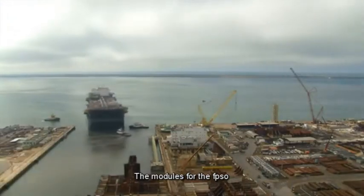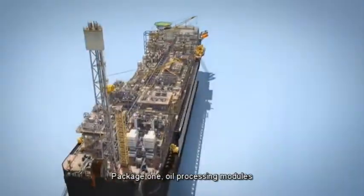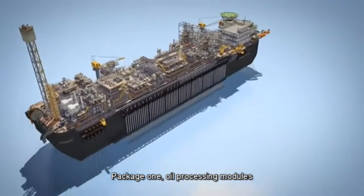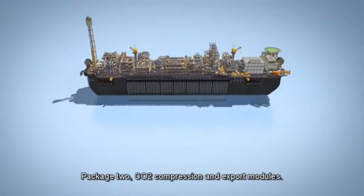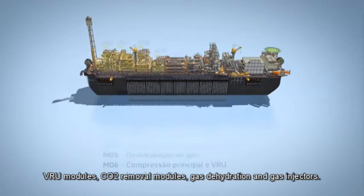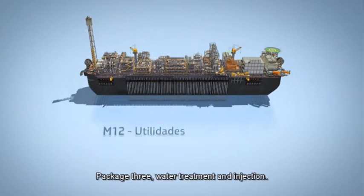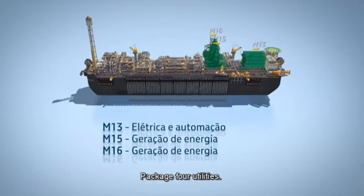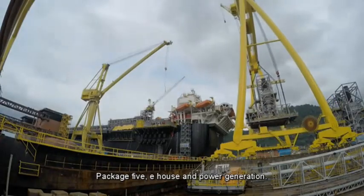The modules for the FPSO are grouped into five packages. Package 1: oil processing module and pig launchers. Package 2: CO2 compression and export modules, V-RU modules, CO2 removal modules, gas dehydration, and gas injectors. Package 3: water treatment and injection. Package 4: utilities. Package 5: e-house and power generation.